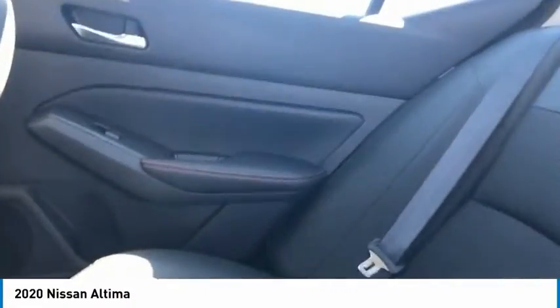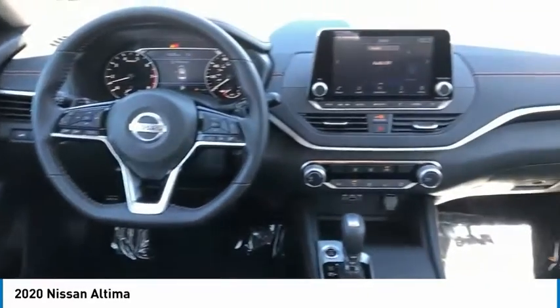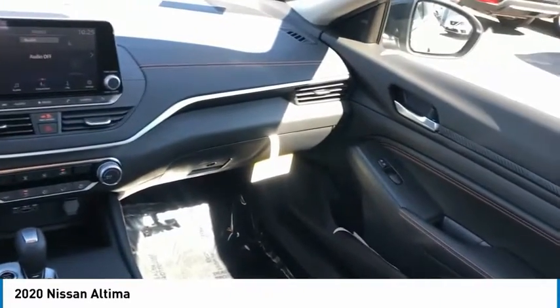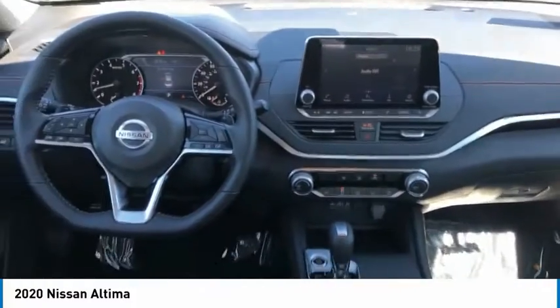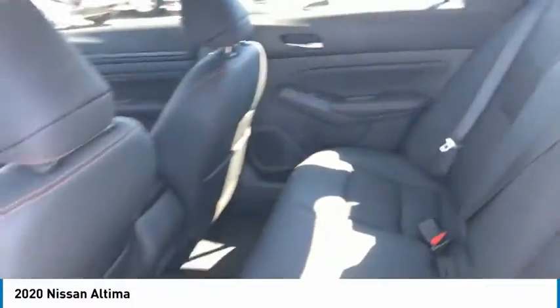Here are some of this vehicle's great options: aluminum wheels, traction control, daytime running lights, remote keyless entry, FWD, headlights auto off, mirror memory, remote trunk release, security system, and cruise control.